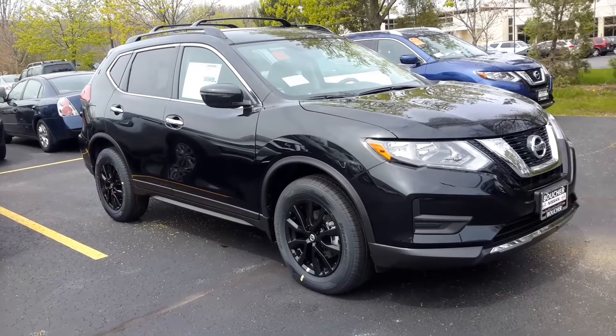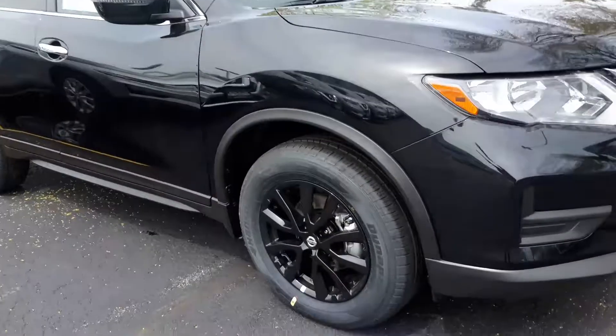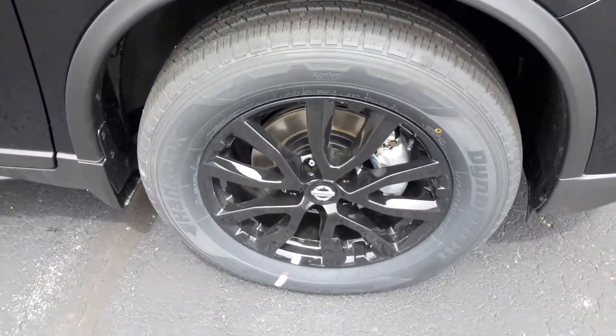This is an incredible vehicle. It does come with the black roof rails, part of the Midnight Edition package, and the 17-inch exclusive black finish alloy wheels.